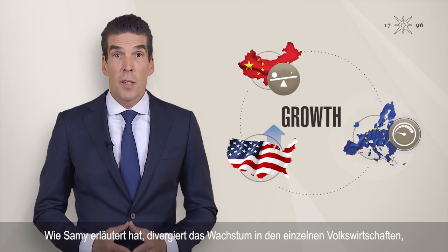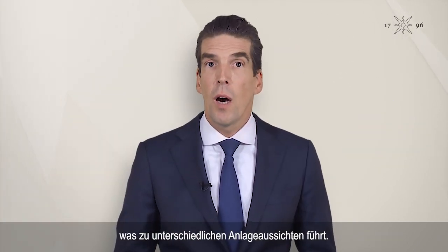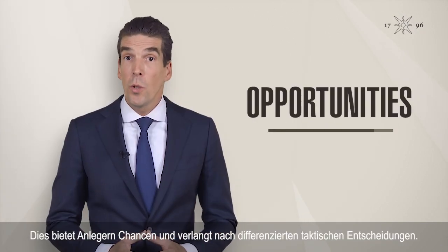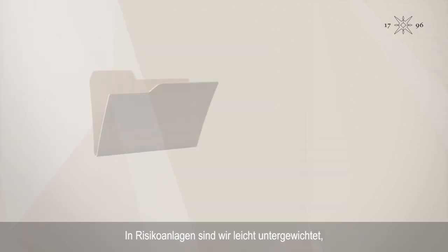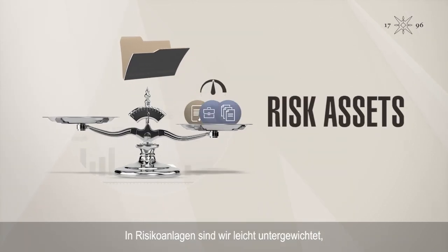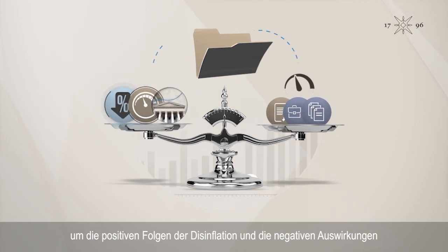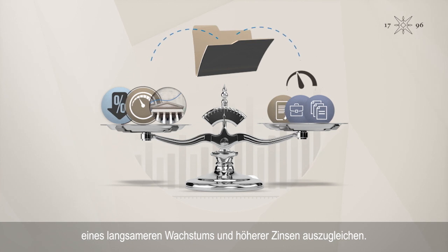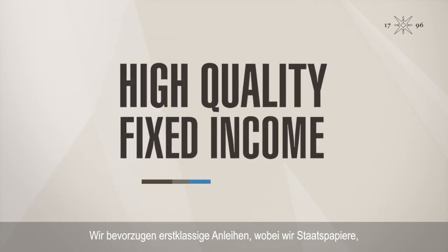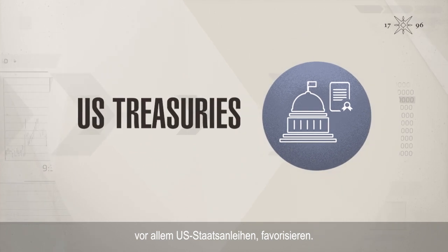Growth is desynchronizing across economies, as Sami highlighted, generating different investment outlooks. This presents opportunities for investors and requires nuanced tactical choices. In our client portfolios, we underweight risk assets slightly, balancing the positive impact of disinflation with the negative impact of slower growth and higher rates. Our strongest preference is for high-quality fixed income, where we favor government bonds — US Treasuries in particular.